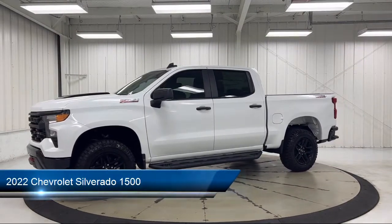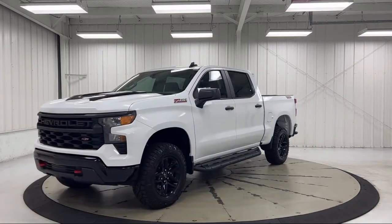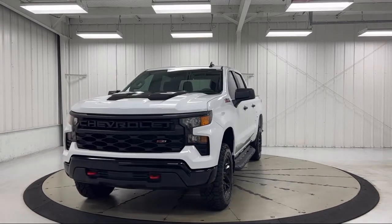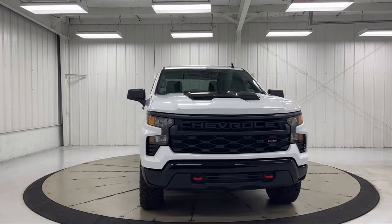It comes equipped with a custom convenience package, auto high beam headlamp control, hitch guidance, power front windows with passenger express down, and Bluetooth smartphone integration.